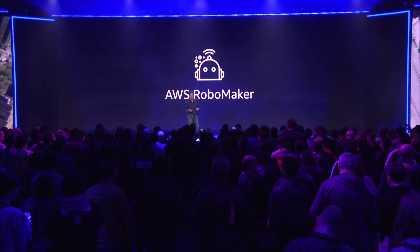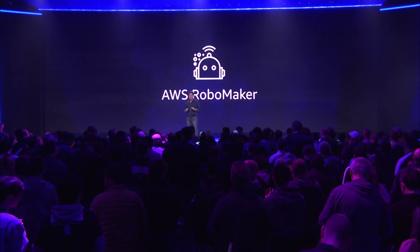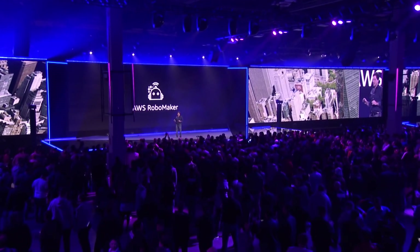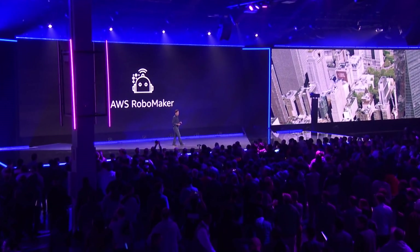We are bringing you AWS RoboMaker to eliminate these challenges and to accelerate the end-to-end development of robotics applications, so developers have more time to innovate in robotics and in the development of intelligent robotics applications.